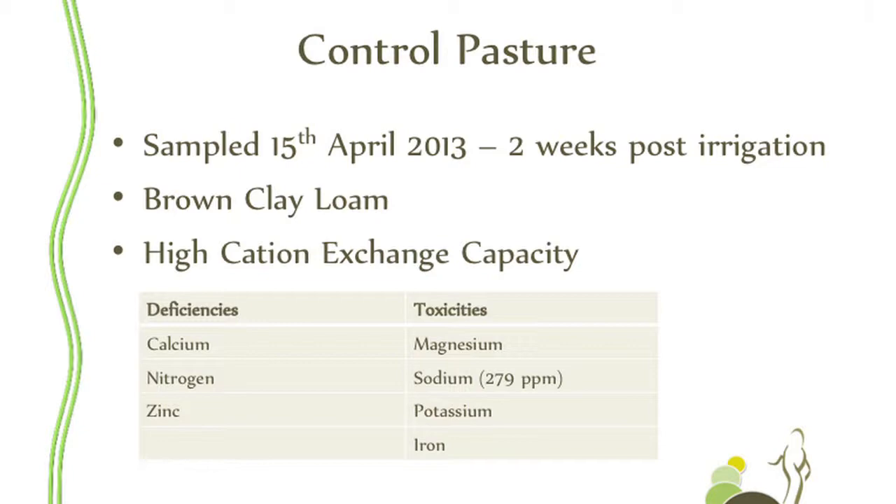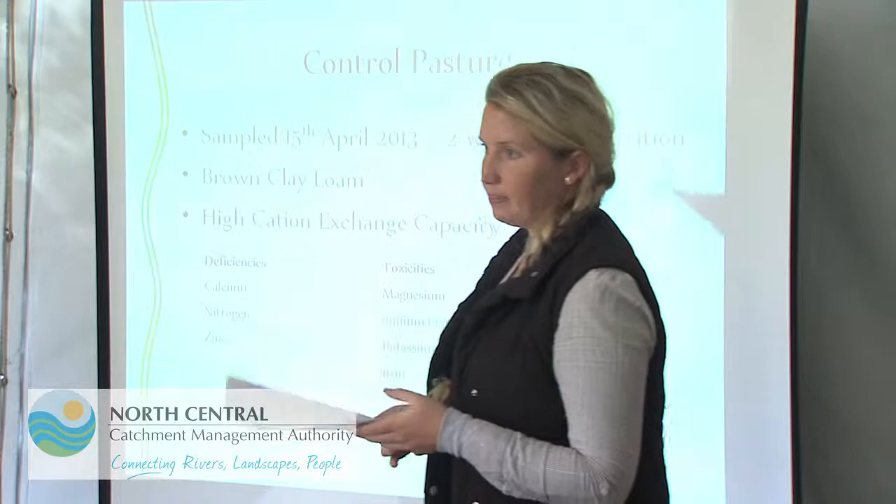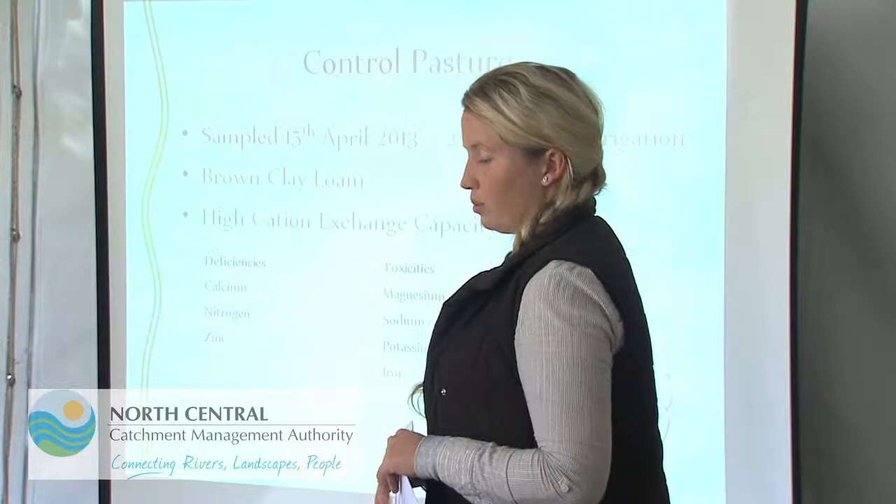If we compare that to the control pasture, we've got similar issues: calcium deficiency, magnesium toxicity, low nitrogen, high sodium — not as much as the summer active pasture but still very much too high. We've got low zinc again, contributing to early vigor and growth, and we've got high potassium and high iron. Very much a similar set of problems.